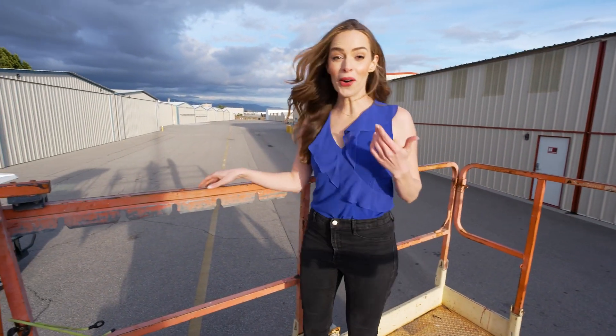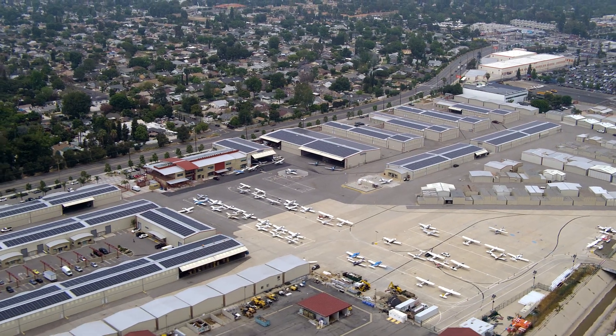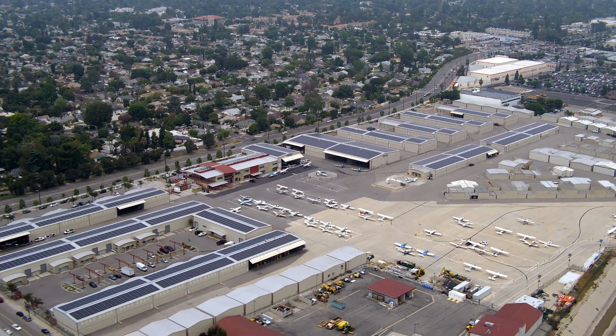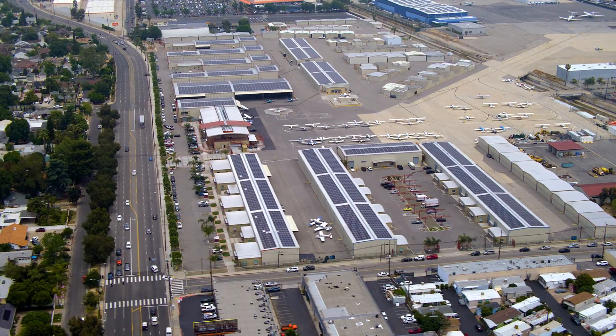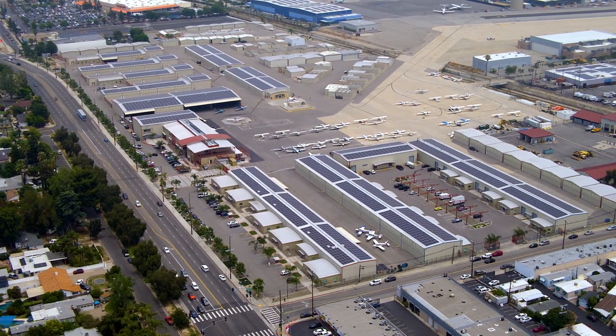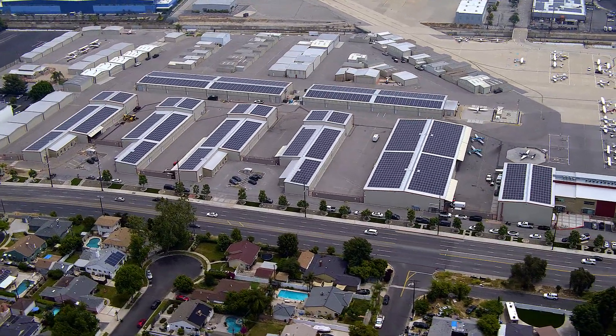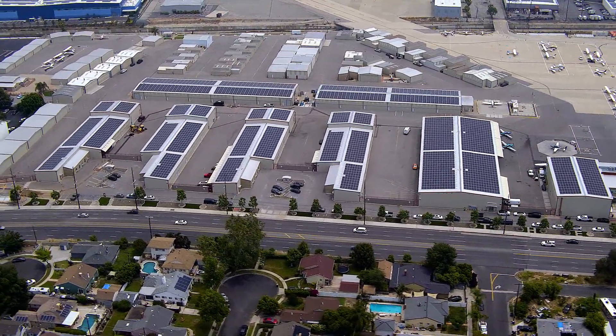This project is right in our own backyard here at the Van Nuys Airport Complex. This system when finished will span across 9 hangars and 2 carports, covering 150,000 square feet of rooftop, totaling 6,569 solar panels and generating 4.5 million kilowatt-hours of power per year.